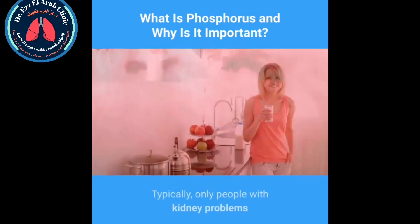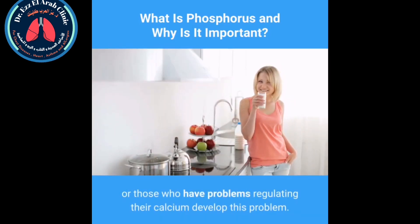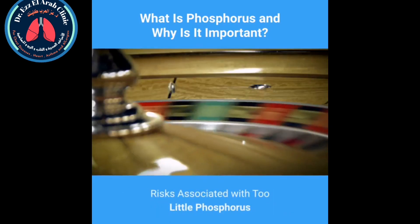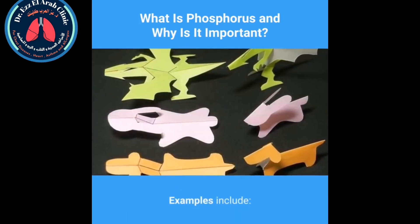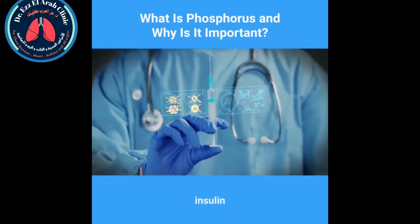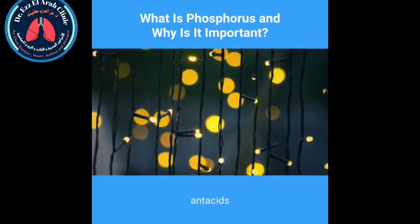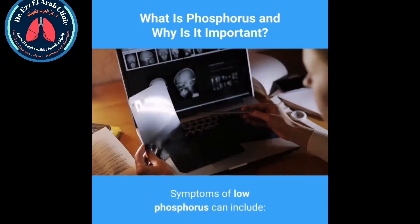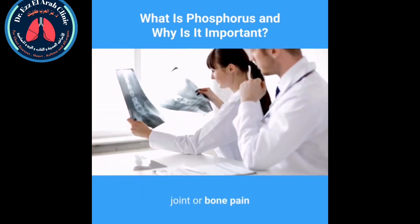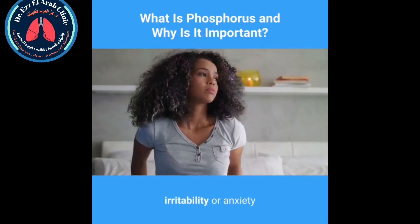It's rare to have too much phosphorus in your blood — typically only people with kidney problems or those who have trouble regulating calcium develop this problem. Risks associated with too little phosphorus: some medications can lower your body's phosphorus levels. Examples include insulin, ACE inhibitors, corticosteroids, antacids, and anticonvulsants.